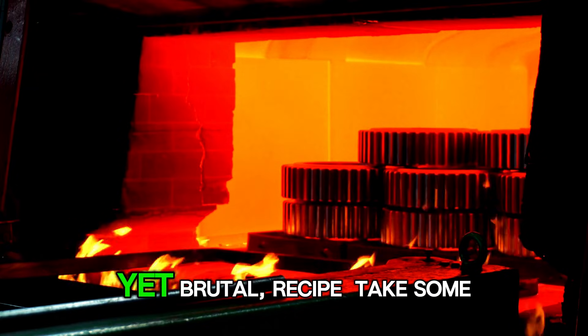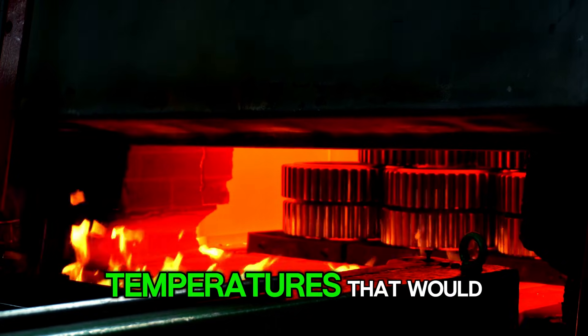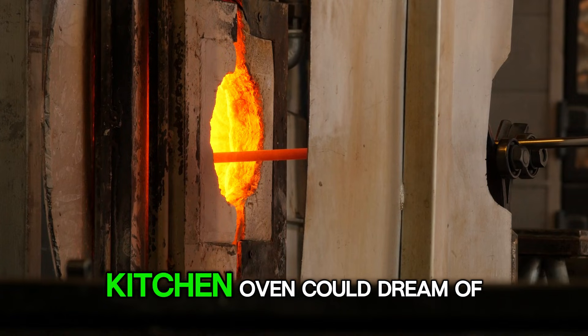It all starts with a simple, yet brutal, recipe. Take some carbon, grab a metal — usually our boy tungsten — and crank the heat up to temperatures that would make a volcano sweat. We're talking thousands of degrees, way beyond anything your kitchen oven could dream of.